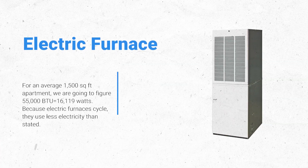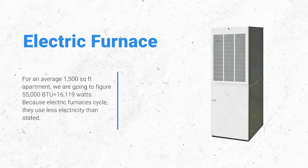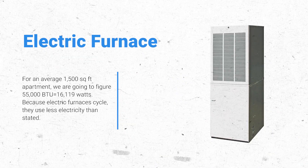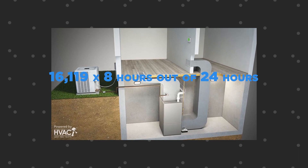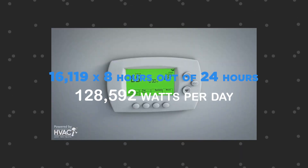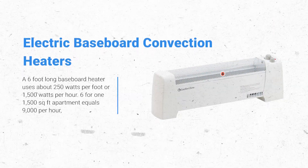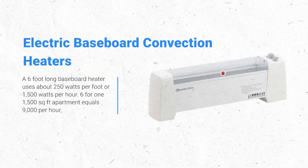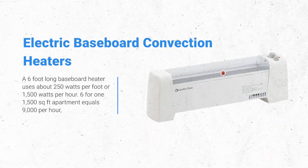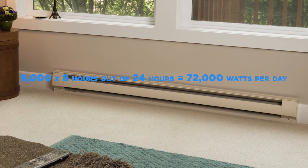For an average 1,500 sq. ft. apartment, an electric furnace is approximately 55,000 BTU, equaling 16,119 watts. Because electric furnaces cycle, they use less electricity than stated; using 16,119 x 8 hours out of 24 hours gives a total of 128,592 watts per day. Electric baseboard convection heaters — a 6-foot long baseboard heater uses about 250 watts per foot, or 1,500 watts per hour. For one 1,500 sq. ft. apartment that equals 9,000 watts per hour, but typically all rooms are not on constantly or simultaneously. 9,000 x 8 hours out of 24 hours equals 72,000 watts per day if necessary.